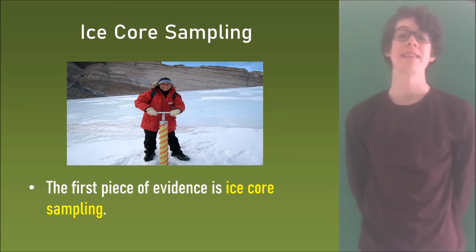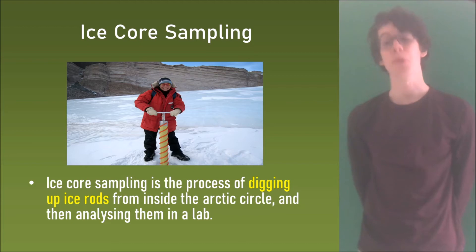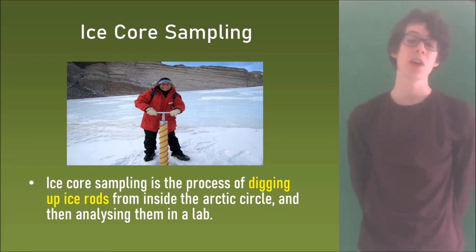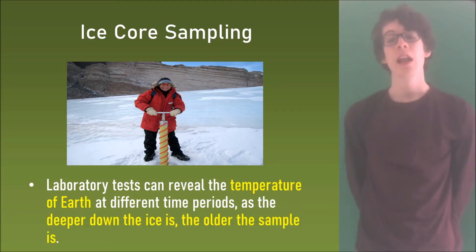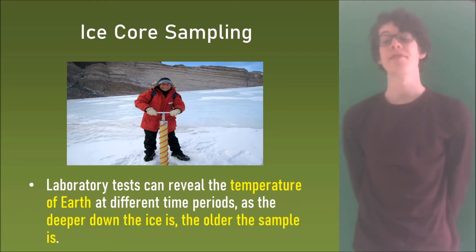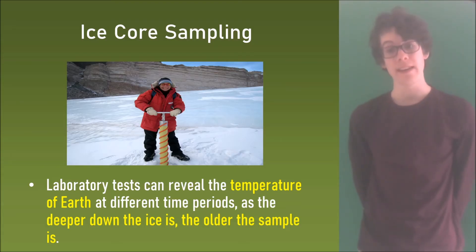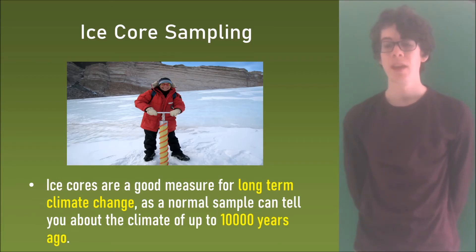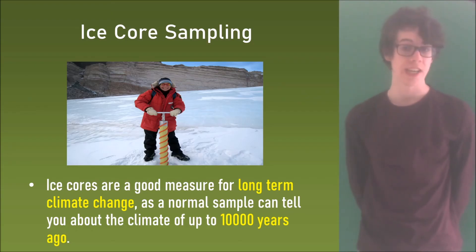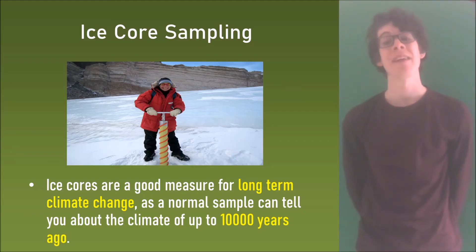The first piece of evidence is ice core sampling. Ice core sampling is the process of digging up ice rods from inside the arctic circle and then analysing them in a lab. Laboratory tests can reveal the temperature of earth at different time periods, as the deeper down the ice is, the older the sample is. Scientists can test the rods and the chemical composition determines the climate at that time. Ice cores are a good measure for long-term climate change as a normal sample can tell you about the climate of up to 10,000 years ago.